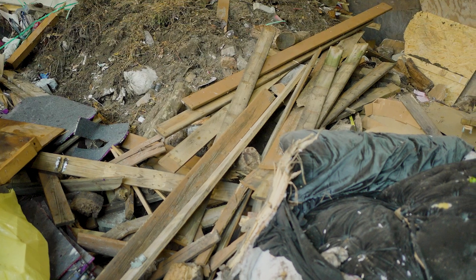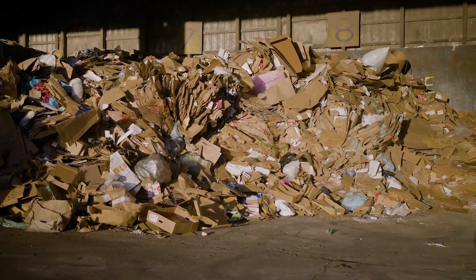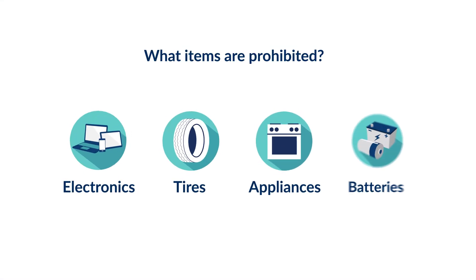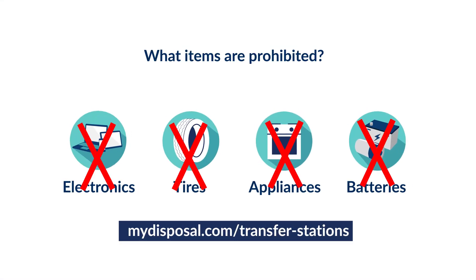We accept and dispose of a wide variety of materials, but not everything. Some examples of prohibited items are electronics, tires, appliances, and batteries. Call or go online for more details about prohibited items.